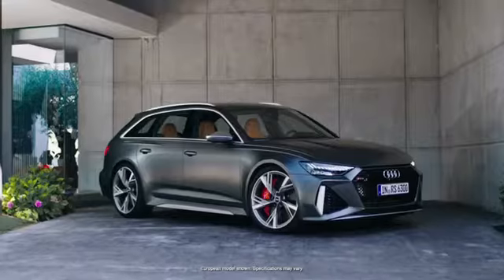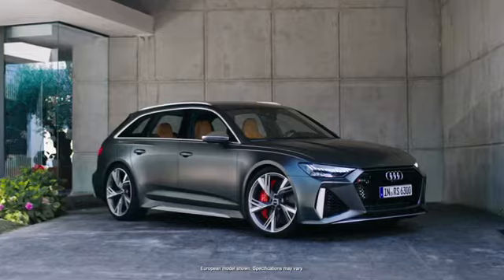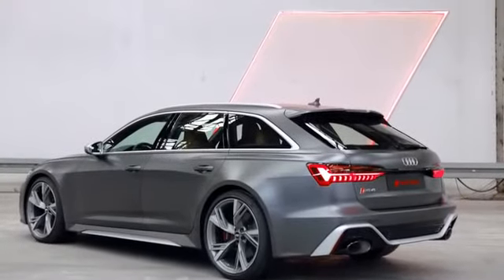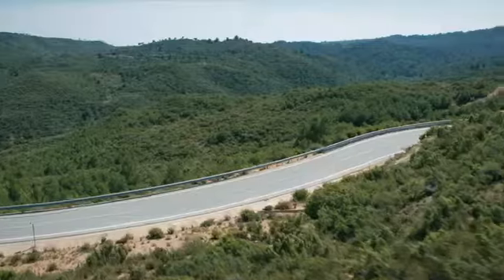My name is Stefan Fahrbecker. I'm responsible for exterior design on the new Audi RS6. What makes the RS6 a true car freak car is that just the front doors, the middle roof section, and the rear hatch are the same as on an A6 Avant — everything else has been changed.